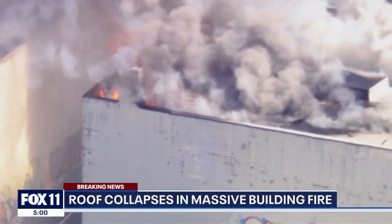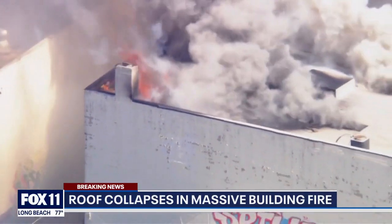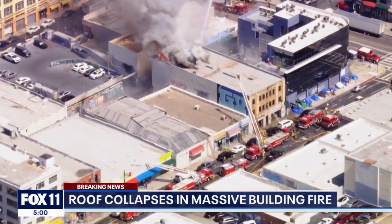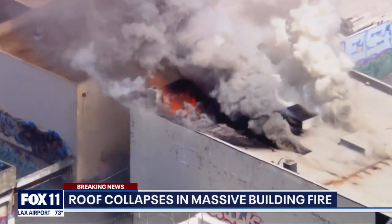This is a 100-plus-year-old three-story commercial building, plus a basement. There was heavy fire on the second and third floor when more than 100 firefighters responded. It was what they called a potential collapse hazard.